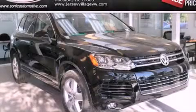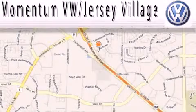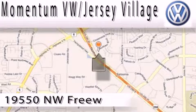We invite you to contact us today to learn more about this vehicle. Extreme low-pressure sales, extreme friendliness, and extreme fair pricing.